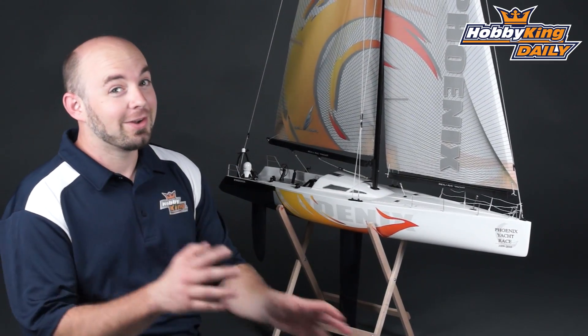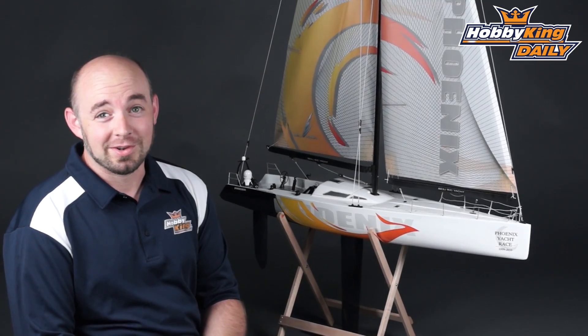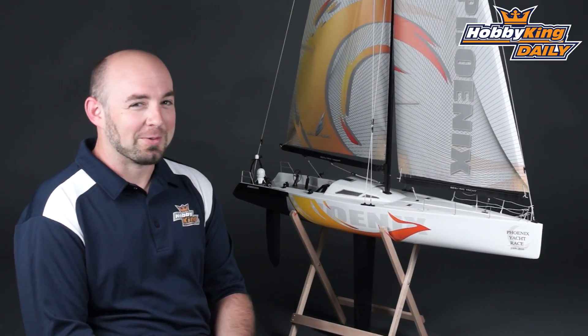If you've never done model sailing and you're a newbie like me, sailboats are a lot of fun — just something nice and relaxing. Sit on the dock, play with it on a summer evening, enjoying your favorite soda or other beverage of choice.